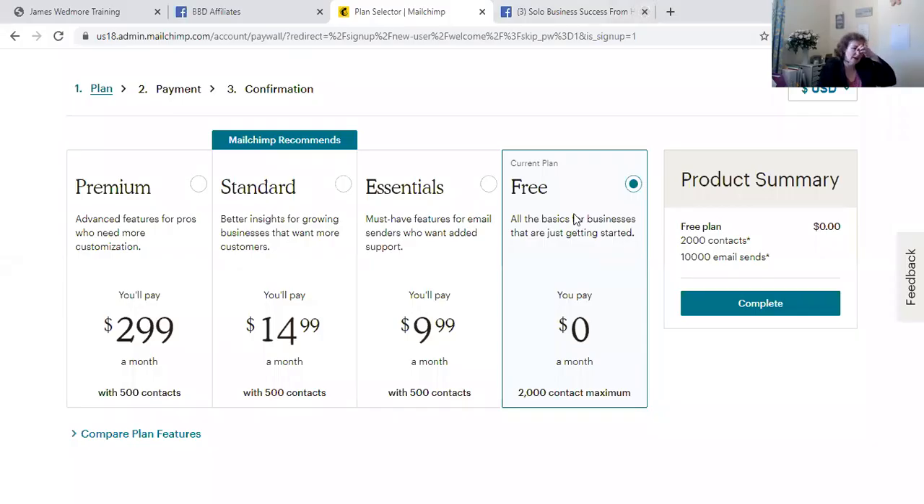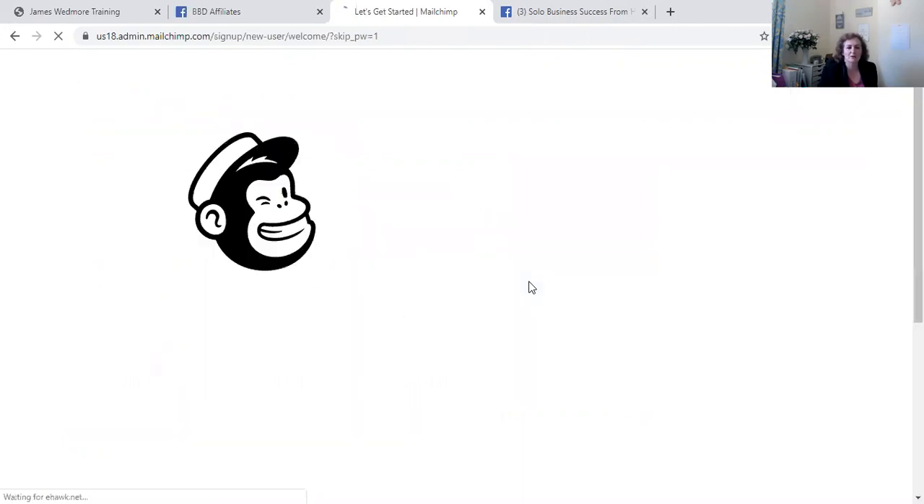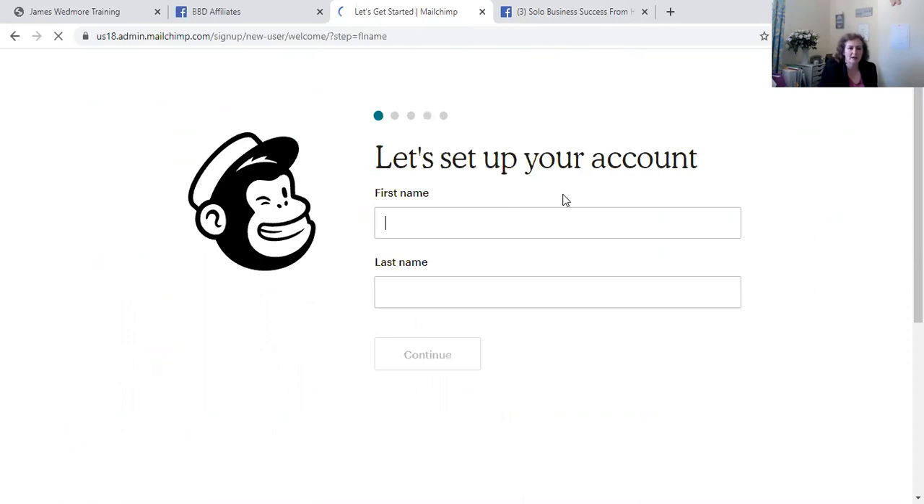I'm going to share my screen and hop over to MailChimp. I've chosen MailChimp because it's a free platform. You can sign up — premium, standard, and essentials are only $9.99 — but we're going to start with the free platform, which gives you 2,000 contacts and 10,000 email sends. There are other services: AWeber, you can now do emails in Kajabi, and loads of others, but I'm going to focus on this.